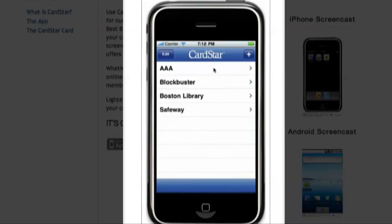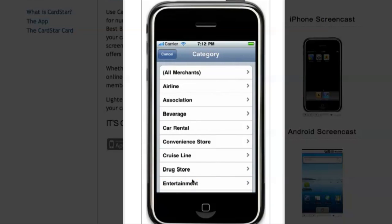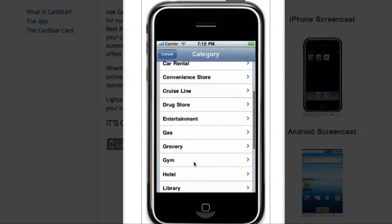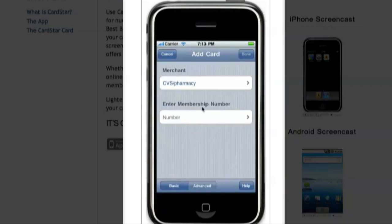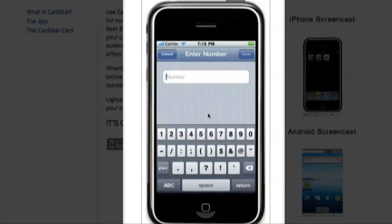All you have to do is quickly download the app, sign up, and pick your cards. You scroll through the list of merchants and pick the ones that you have loyalty cards with, like CVS, Walgreens, and Target. From there, you can either manually enter the number from the card or even scan it into the app using your camera on your phone.